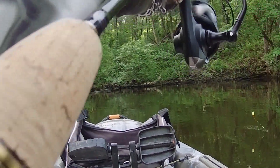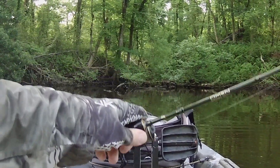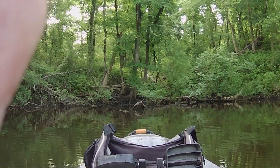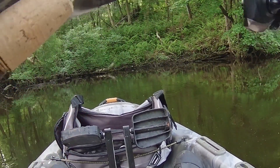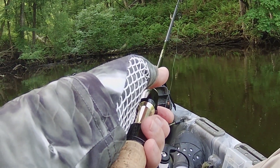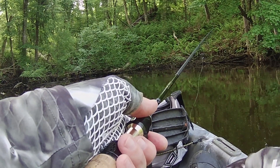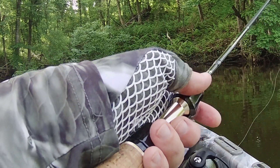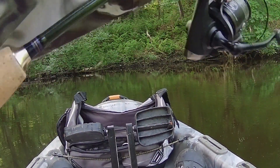First fish of the day — decent little bluegill. Nice little guy. Not really what I'm after, but let me adjust my camera so you guys can see. They're slow hitting. I think it'll pick up once the sun comes out a little bit. Literally just letting it sit there. It's going to be one of those where they're super positional — that cast was about a foot away from where they were and they didn't want it.